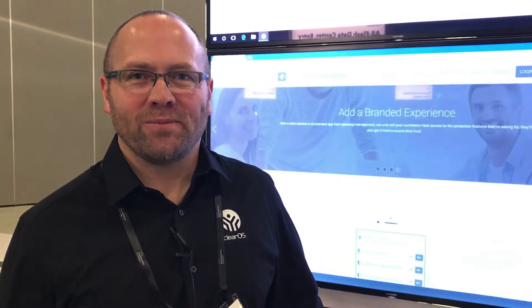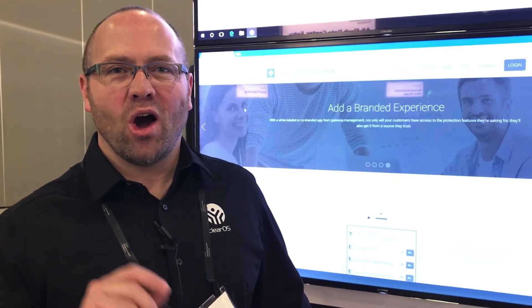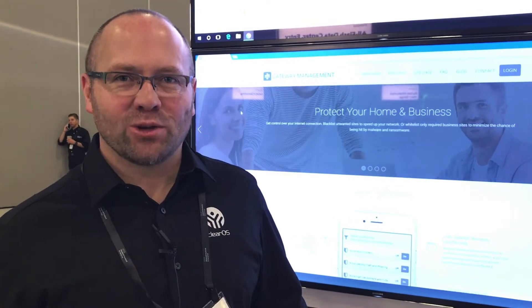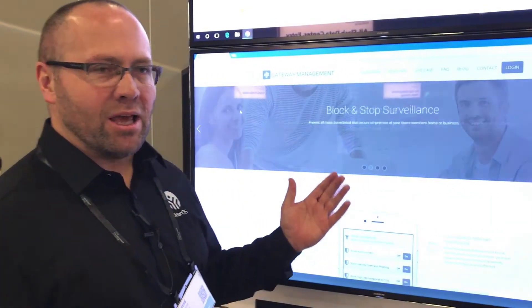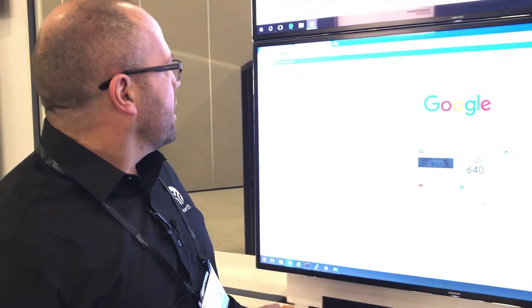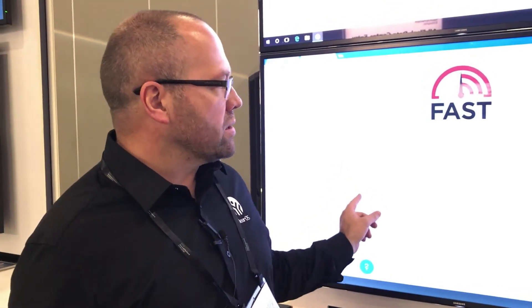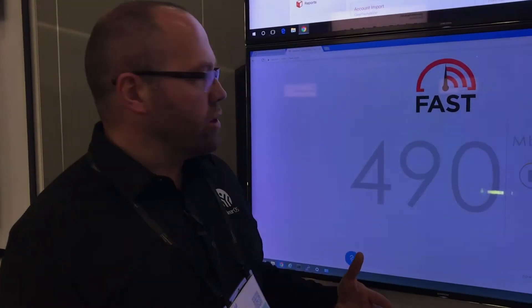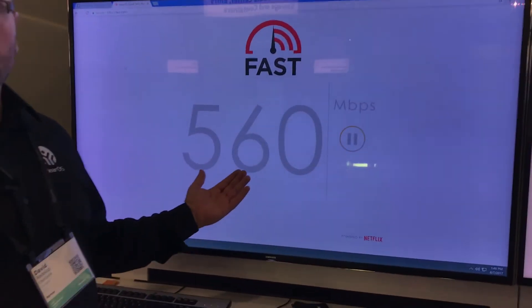Hi, David Redekop here. Let's talk performance and throughput speed on a gateway that has filtering turned on. We're running gateway.management with a filter service, and I'm going to do a quick speed test. This is now real time at this particular venue at the Vegas Convention Center SANS — take a look at the speed.